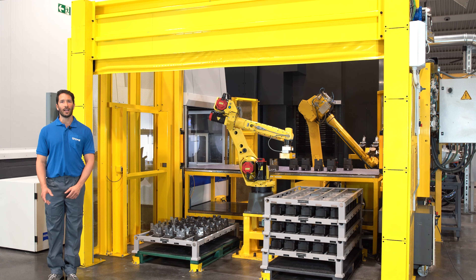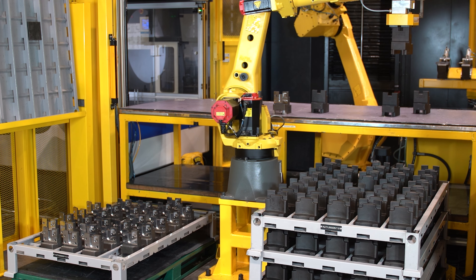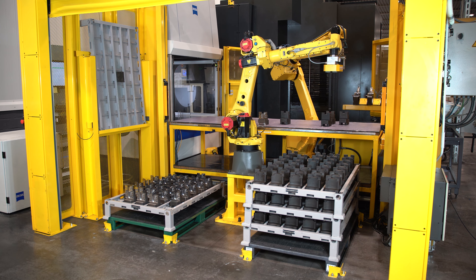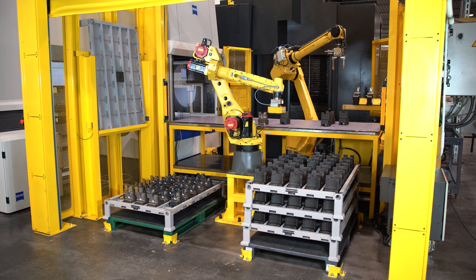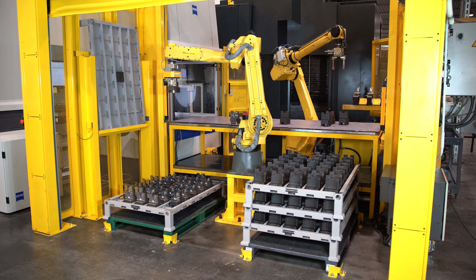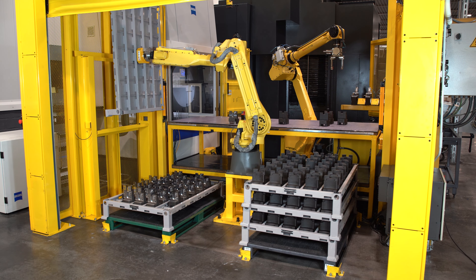One of the robots is used to palletize and depalletize the parts. In these machines we machine batch runs of between 300 and 600 parts. That takes between 4 and 8 days working around the clock, which is why one of the robots is dedicated solely to palletizing and depalletizing the parts.